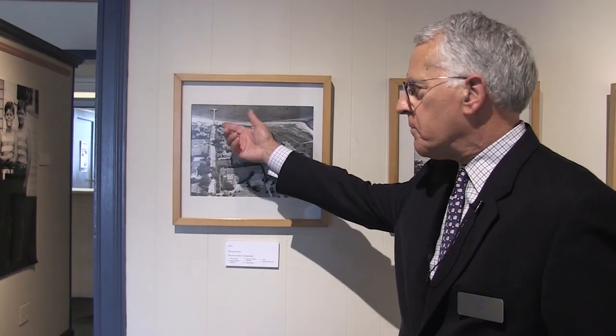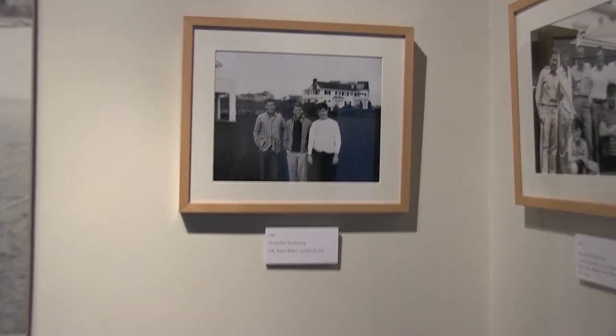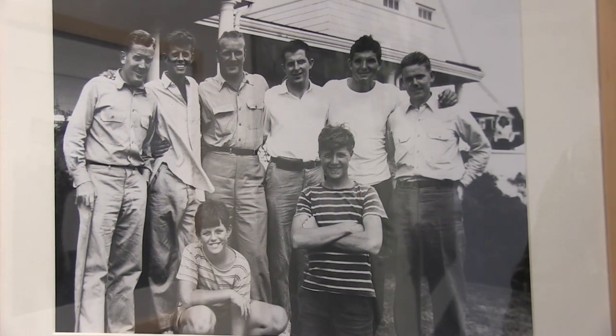As a tourist you really have to see the compound from the water — there are harbor tours that take care of that. You can drive the streets and see it as a neighborhood, but for the most part it's a place of family, happy times and sad times, that they still return to today. This iconic photo shows young President Kennedy on the water; these images go back to when the family was young — Rose and Joe Kennedy had nine children.